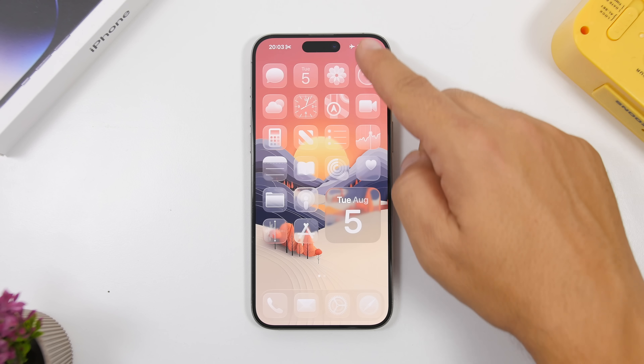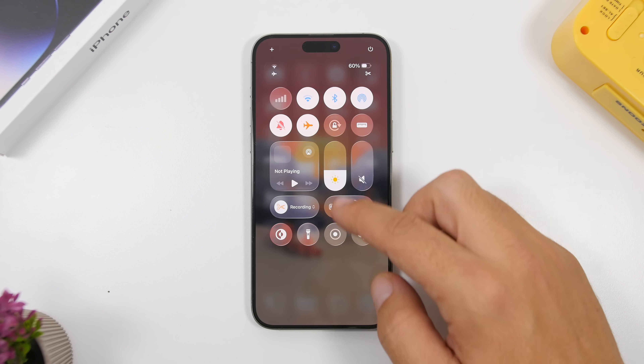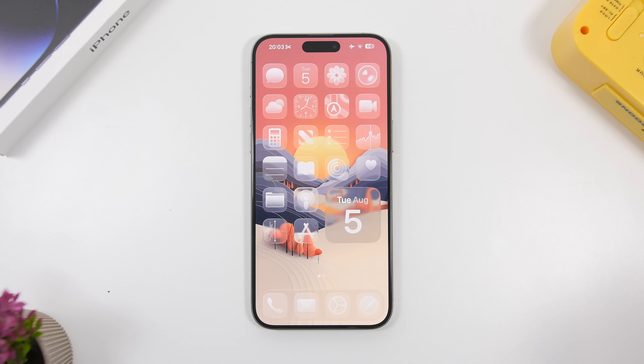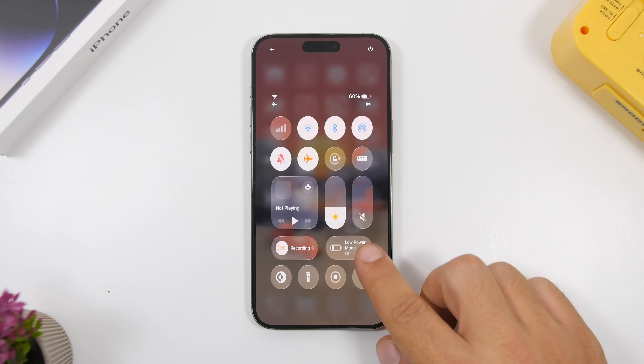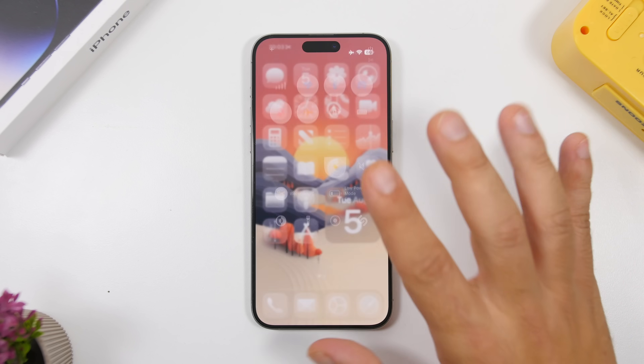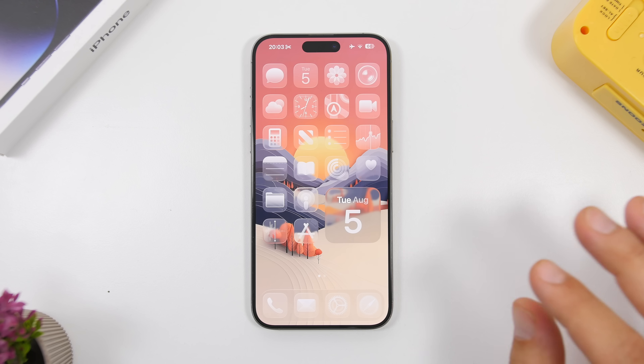You'll also see a new animation for the Control Center — it kind of stretches, which looks pretty cool. I don't see any other changes in the Control Center; they didn't adjust anything with the blur or the liquid glass design, and it actually looks really good as it is.